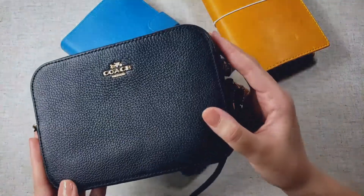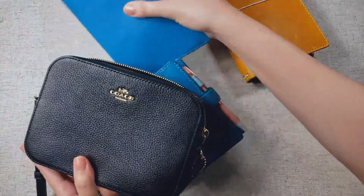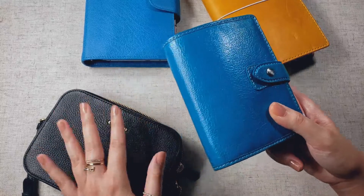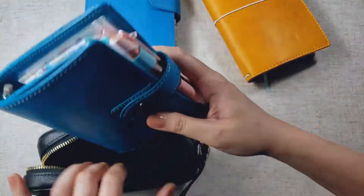So this isn't a very large bag. It's not going to fit a personal planner. I have to stick to a pocket planner to be able to use this bag, and I really like it.